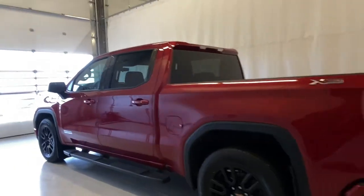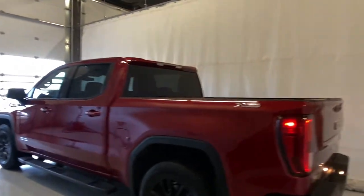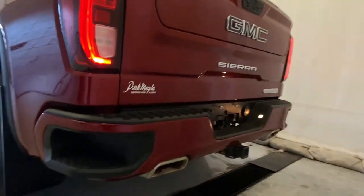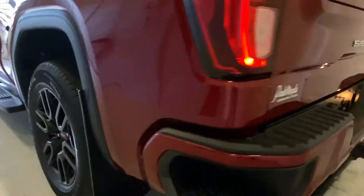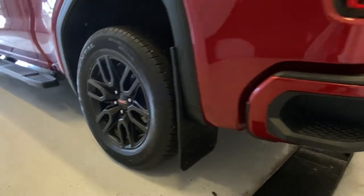You've got molded running boards and rear tinted windows. The paint matching with the black and the red looks absolutely great. You can also see the blacked-out GMC badge at the rear, and we have mud flaps as well.